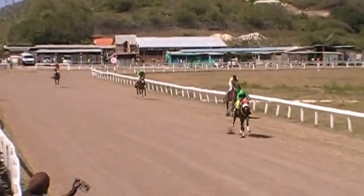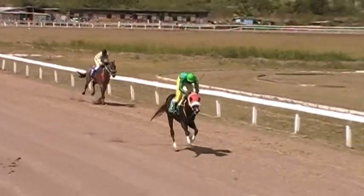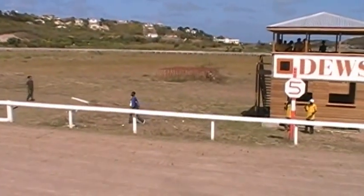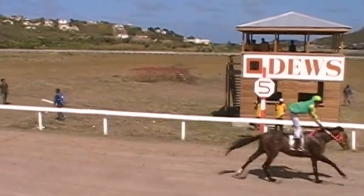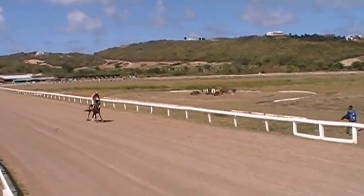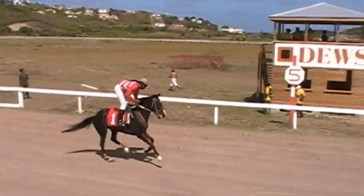There comes Ouch following hard, but Lay and Tick will take this one quite comfortably. It's Lay and Tick, Ouch, and 400 of course — 400 canters in.